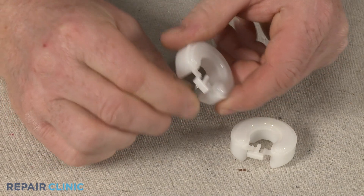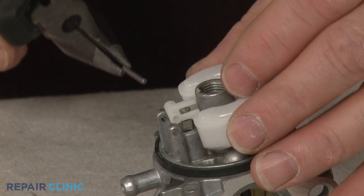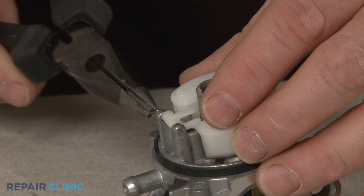the carburetor may continue to fill with fuel until it overflows. You should be able to stop the leaking by replacing one or more of these components.